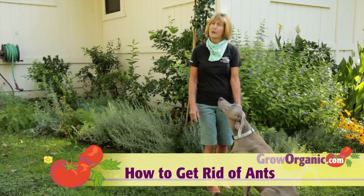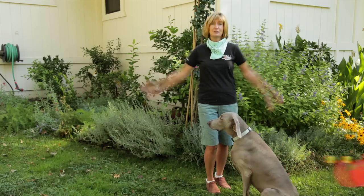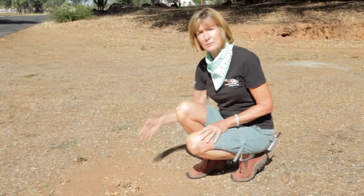Ants can be a widespread and troublesome pest, especially if they're indoors. Today I'm going to share my tips on how to keep them in the great outdoors where they belong. Don't be in a hurry to destroy all the ant nests on your property. Ants can perform beneficial functions. Ants aren't typically anything that you'll need to worry about outdoors unless they're running a scale or aphid dairy.